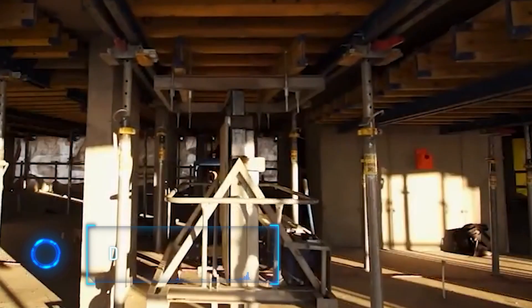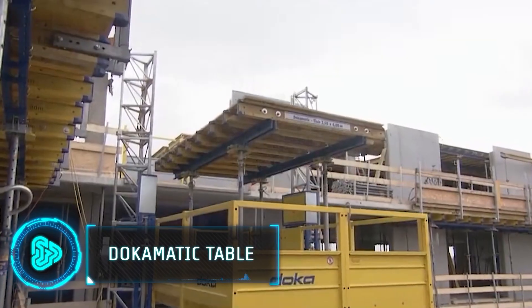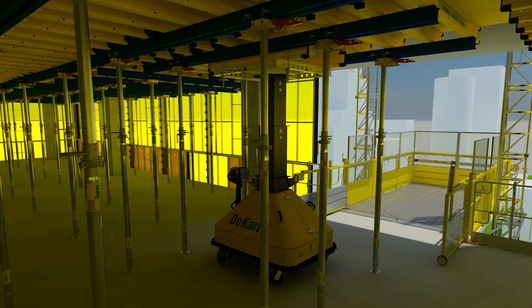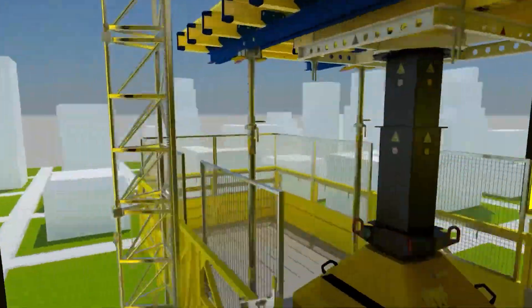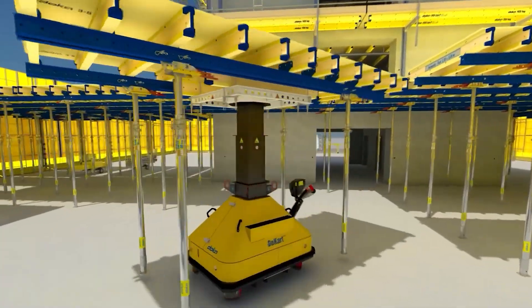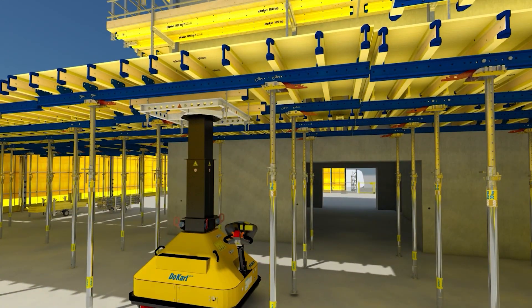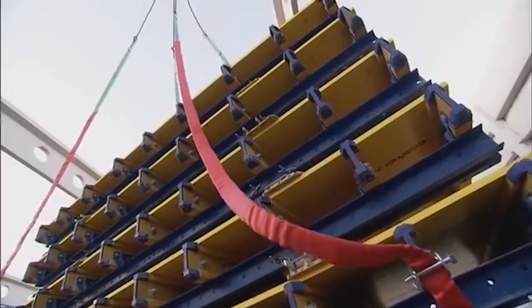The Documatic Table represents a groundbreaking leap in formwork handling, particularly for medium and large floor slab casting. It incorporates an innovative table lifting system, simplifying the transportation of table forms between floors while eliminating the need for cranes. Its cost-effective design adapts seamlessly to varying slab thicknesses, guided by convenient yellow markers. Logistics are optimized as up to seven Documatic Tables can be stacked efficiently on a truck, reducing shipping costs.